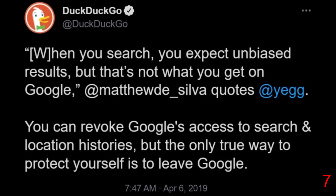This stems from a 2019 tweet that completely contradicts the previous tweet: 'When you search, you expect unbiased results, but that's not what you get from Google. You can revoke Google's access to search and location histories, but the only true way to protect yourself is to leave Google.' Because of this, users feel betrayed and think DuckDuckGo is becoming another Google. A few questions about this need to be asked: How does the CEO know for sure what is and isn't Russian disinformation? And are they just going to downrank sites based on what the CEO thinks are facts? Since the CEO has previously stated that they 'stan' Ukraine, if there's any information not in support of Ukraine that doesn't follow the mainstream narrative, will it automatically be deemed as disinformation? Isn't this also an insult to users if the CEO thinks people aren't educated enough to research themselves?